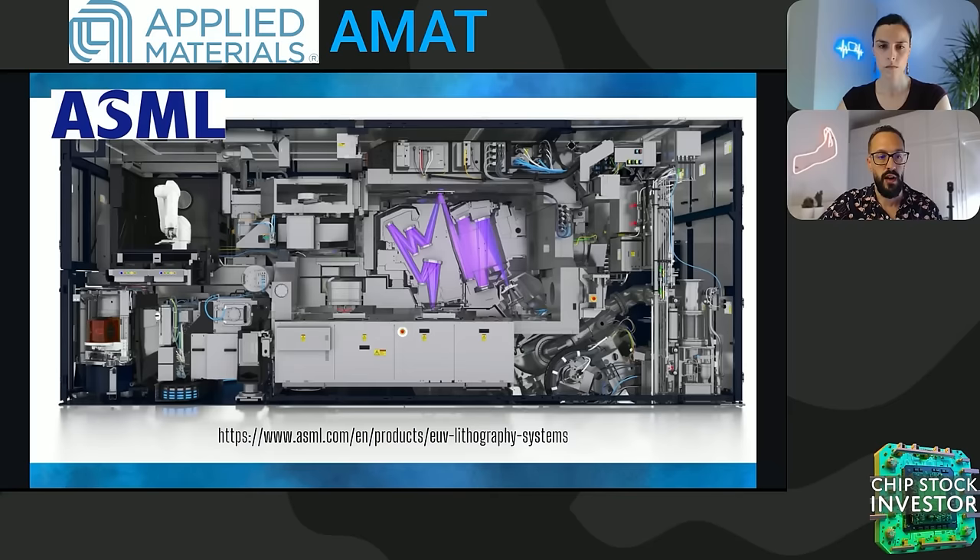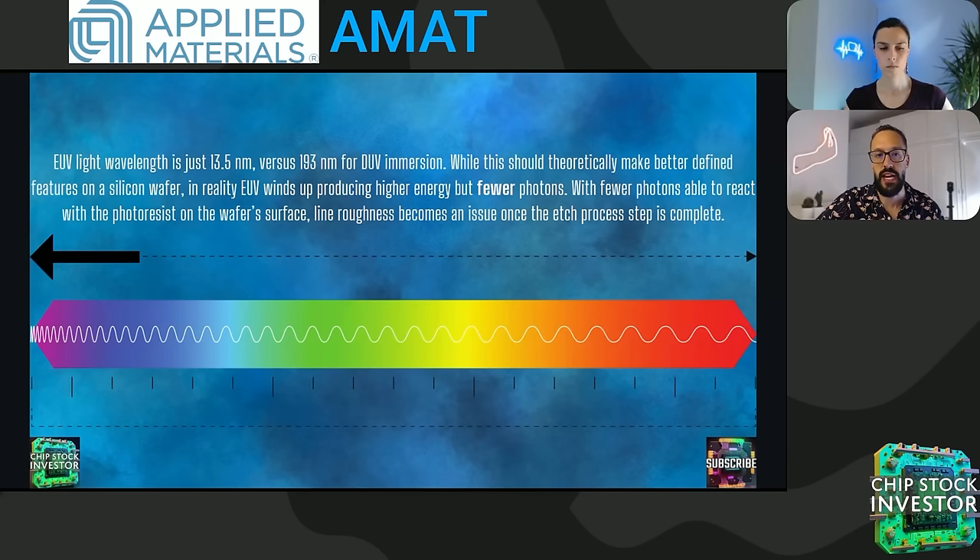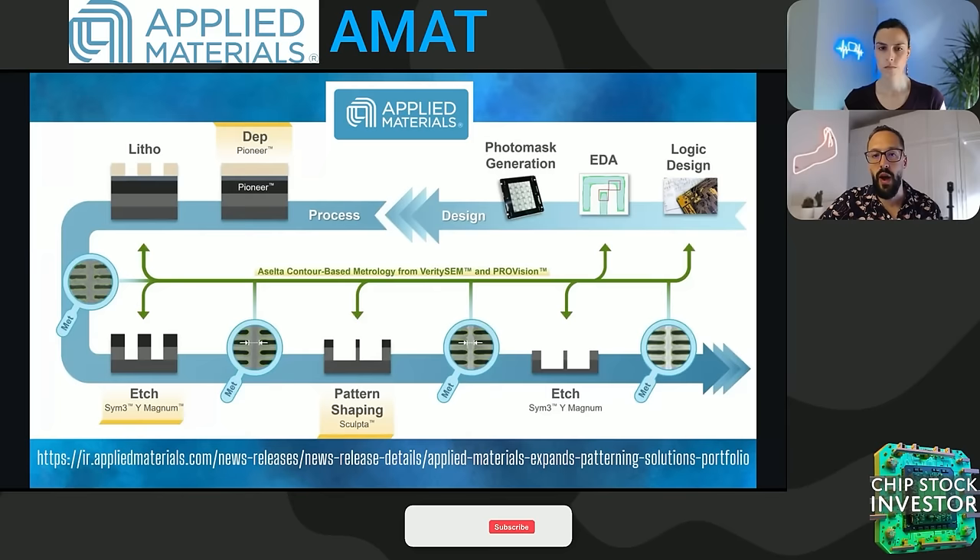If you haven't yet read through ASML's description of how these EUV machines work — they have pictures, they have videos — we encourage you to do so. Here's a very high level briefer on the physics: one of the challenges with EUV light involves the wavelength and the light photon density — think of those as basically like pixels on your digital display. EUV light's wavelength is just 13.5 nanometers versus the 193 nanometers for deep ultraviolet immersion lithography, the previous generation tech. In practice, it sounds like this shorter wavelength should make better defined features on a silicon wafer.